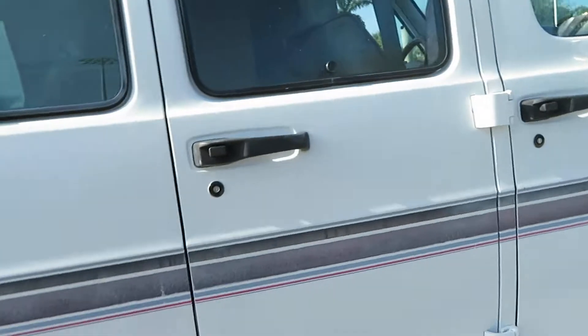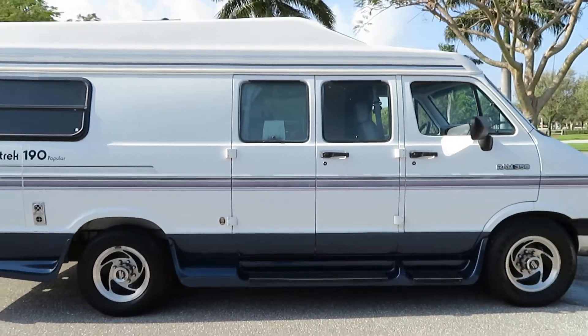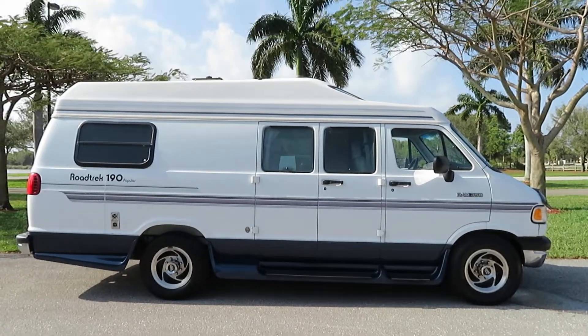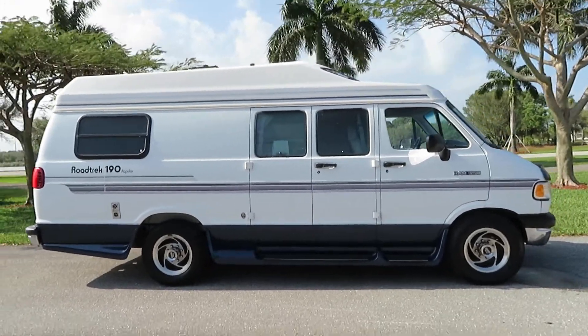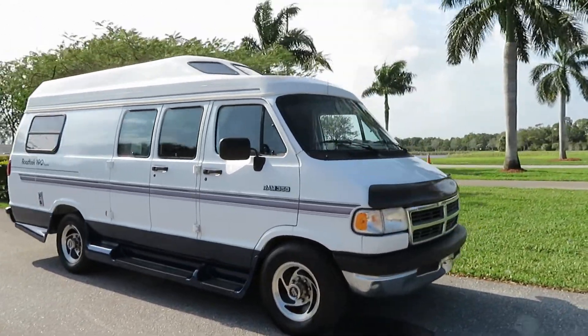Give us a call at 954-561-2499. If you have any questions, we are happy to help. This is a 1994 Roadtrek 190 Popular — super nice unit for the year.